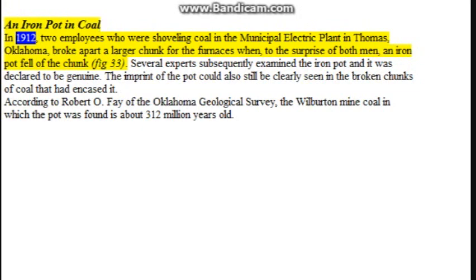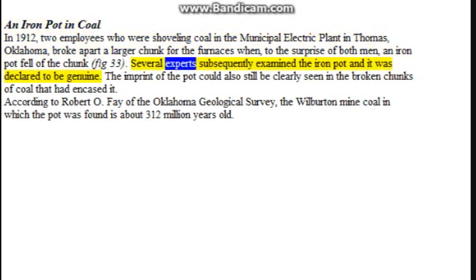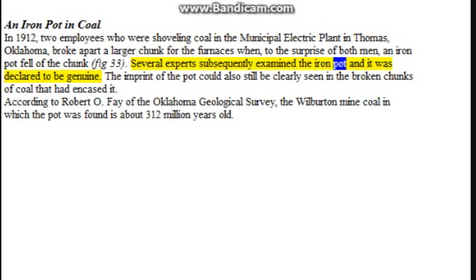An iron pot in coal: in 1912, two employees who were shoveling coal in the municipal electric plant in Thomas, Oklahoma, broke apart a larger chunk for the furnaces when, to the surprise of both men, an iron pot fell out of the chunk. Several experts subsequently examined the iron pot and it was declared to be genuine. The imprint of the pot could also still be clearly seen in the broken chunks of coal that had encased it. According to Robert O. Fay of the Oklahoma Geological Survey, the Wilburton mine coal in which the pot was found is about 312 million years old.